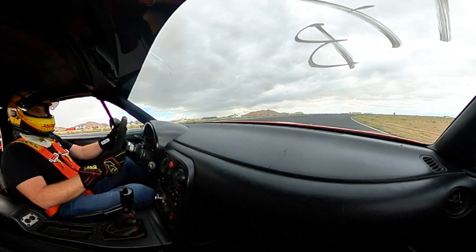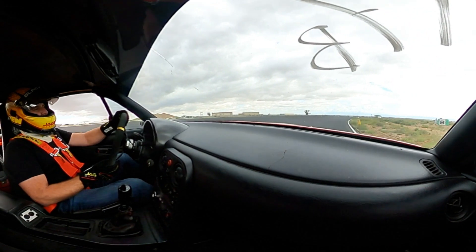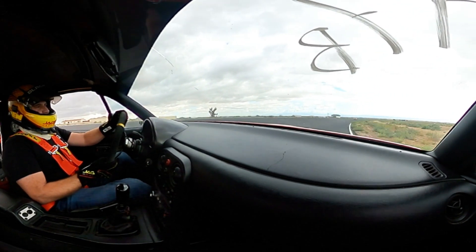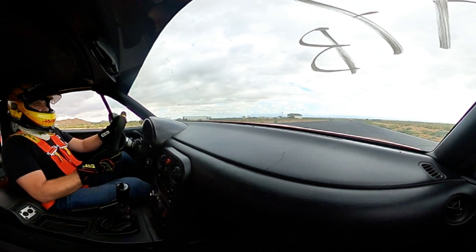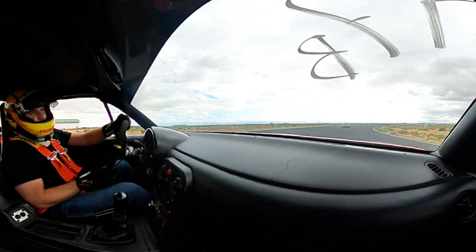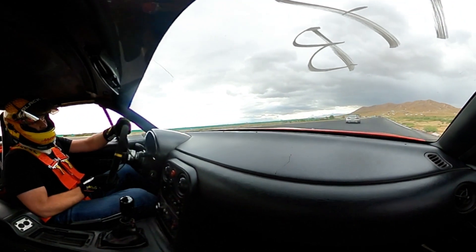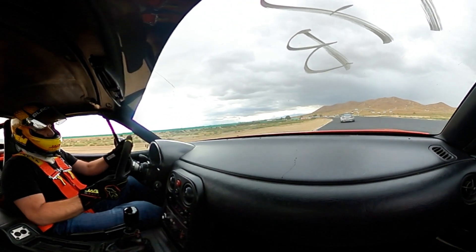One thing that's supposed to be very interesting about these tires is they're supposed to be very durable. I'll be interested to see how long they last over time. They're also supposed to be pretty sticky, and I can say they went about a second and a half faster than the tires I was using previously — so already impressed, we'll see how long they go.